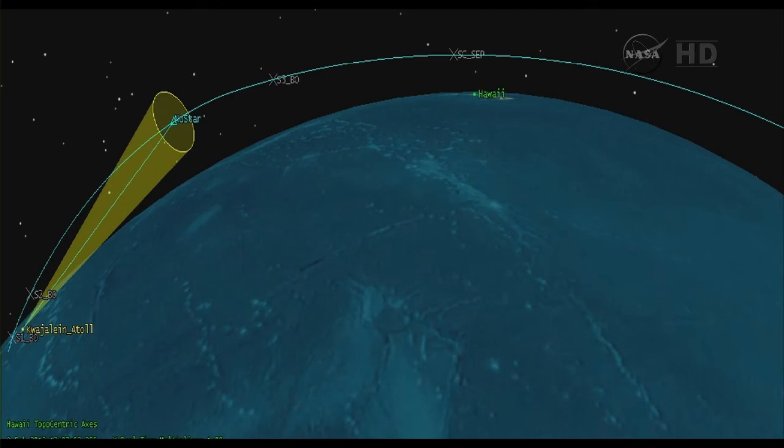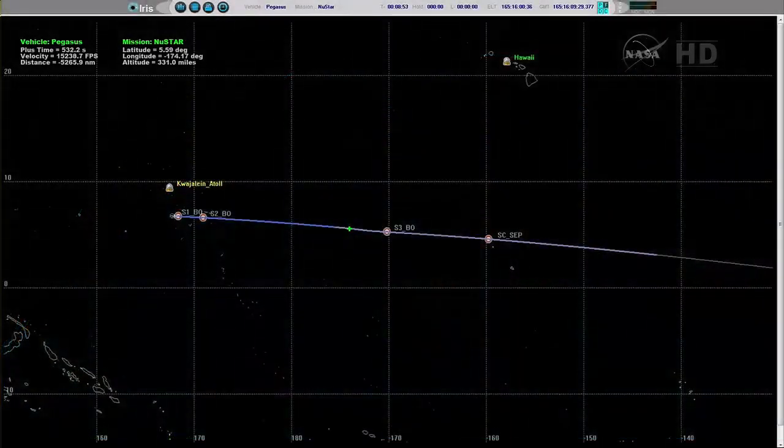Vehicle telemetry is now being received from Hawaii, which is our downrange asset for this mission. Attitude remains nominal. Vehicle continues through its reorientation maneuver for Stage 3 burn. Vehicle is now completing the reorientation maneuver. Approximately 35 seconds to Stage 3 ignition.